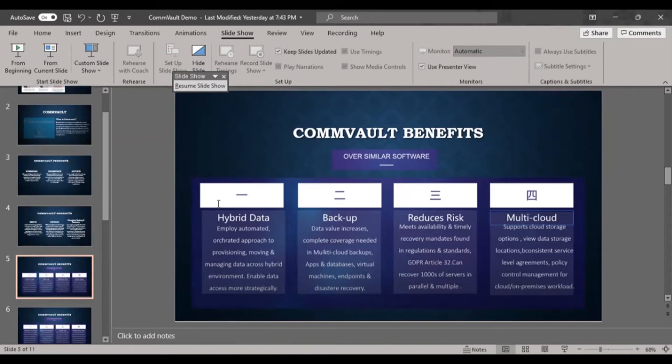Commvault supports disaster recovery to reduce data loss risk. It meets availability and timely recovery mandates found in regulations and standards. As per GDPR Article 32 — the General Data Protection Regulation — which defines that data cannot cross certain country borders, Commvault ensures data does not move outside the defined region, protecting data and allowing thousands of servers to be backed up within the same region.